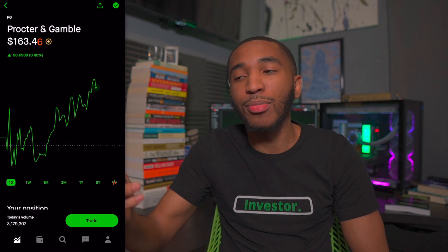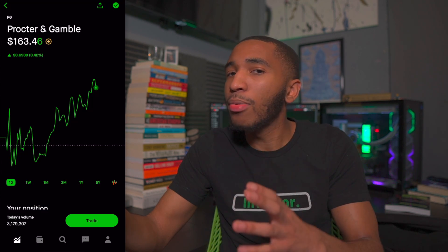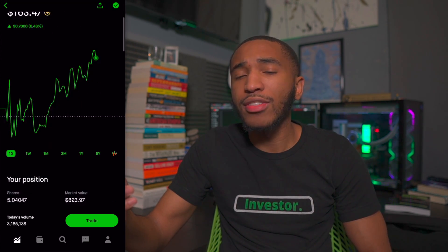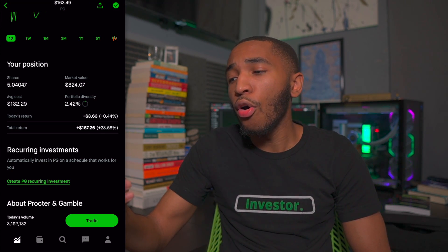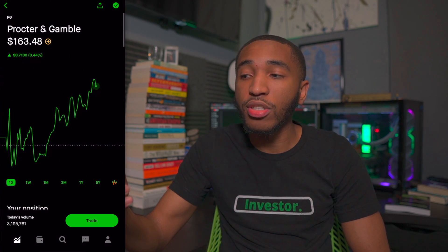Past Coke, we've got Procter and Gamble — another golden stock. This is a household name sitting at $163.45 a share. They have tons of different products. I have about five shares, overall up about 24%, $157 in gains to be exact. I'll be buying more, of course.